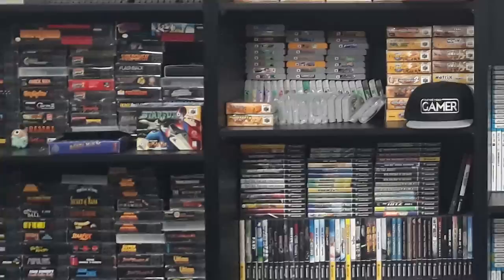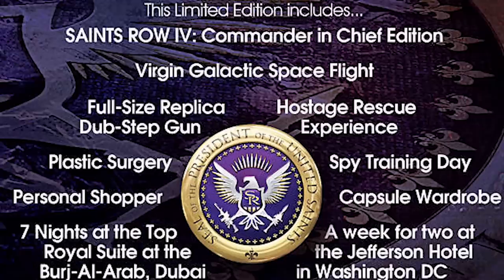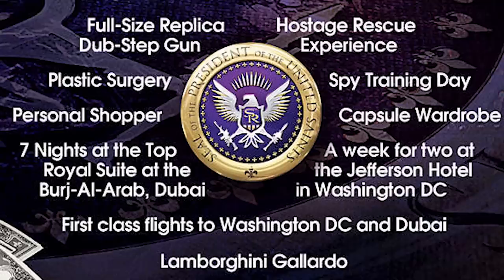So today we're going to take a look at my top 10 favorite video game collector editions. Disclaimer: these are my favorite collector editions from my own personal collection. Yes, the Saints Row 4 Super Dangerous Wad Wad Edition is really cool in that it literally includes two cars and a trip to space — it costs a million dollars, and I don't own that. So that's why it's not on this list.